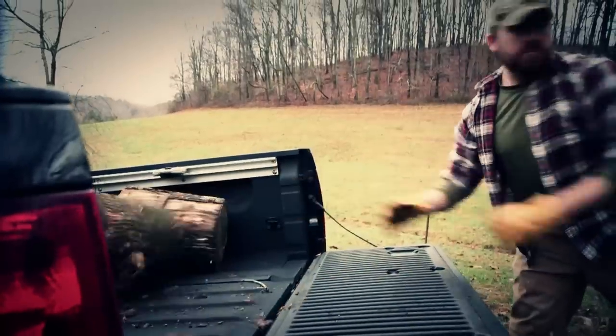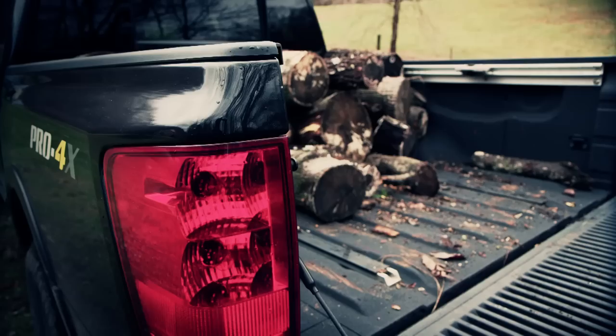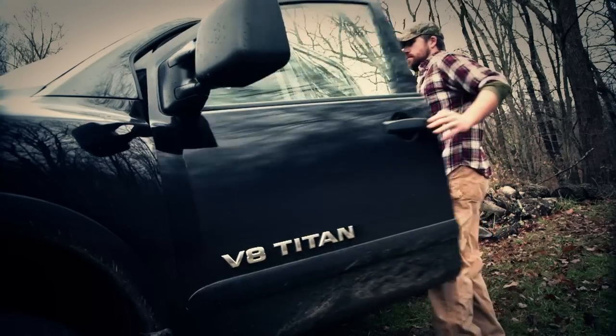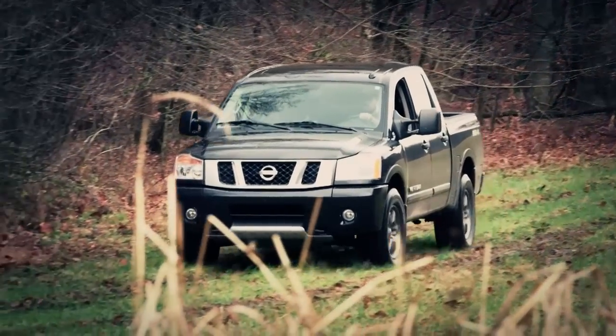I've had trucks all my life, so I know very well how abusive truck customers can be, but also how demanding they are of their trucks. It doesn't matter whether it's cargo or towing or however else they use the trucks — I understand it very clearly. Because if you can't have fun with a truck, you're not doing it right, in my opinion.